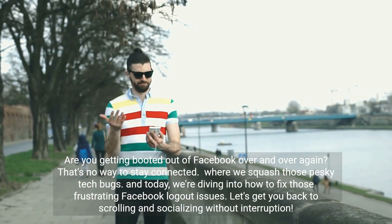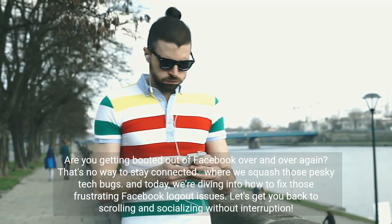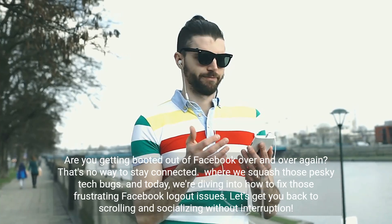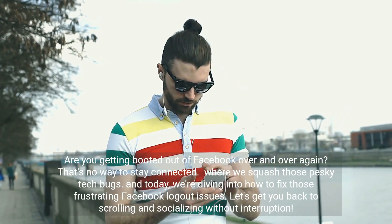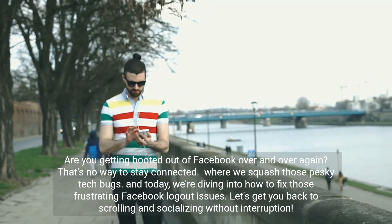Are you getting booted out of Facebook over and over again? That's no way to stay connected. This is where we squash those pesky tech bugs, and today we're diving into how to fix those frustrating Facebook logout issues. Let's get you back to scrolling and socializing without interruption.